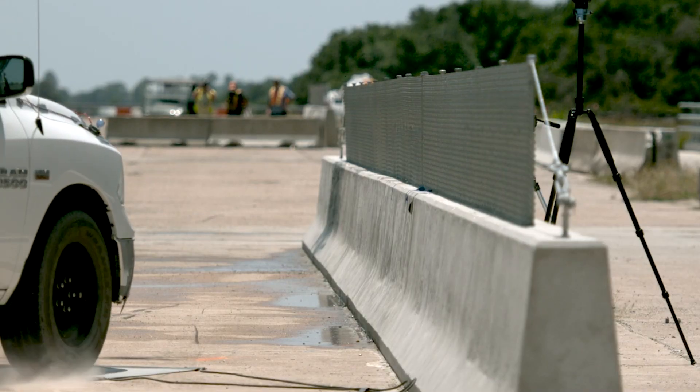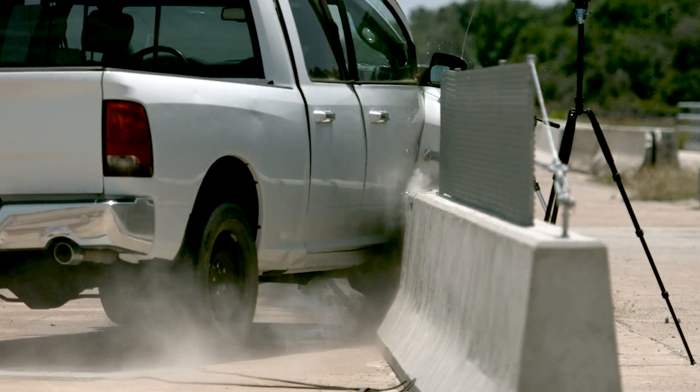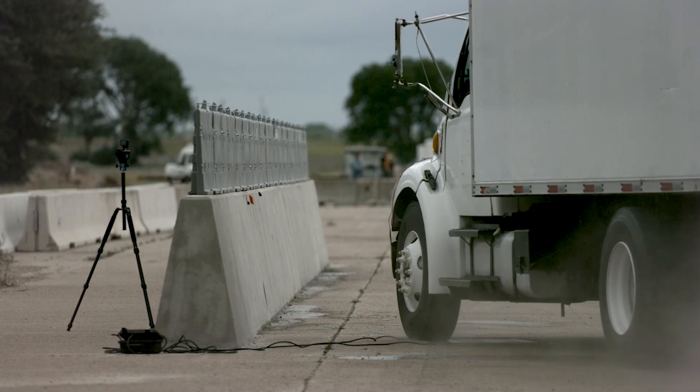The first step was to look at existing attachments to barriers and think about whether we could actually use these systems and repurpose them with the objective of deterring pedestrian crossing. We wanted to identify systems that we could repurpose for that objective and then evaluate them against the current criteria we have for high-speed impacts.